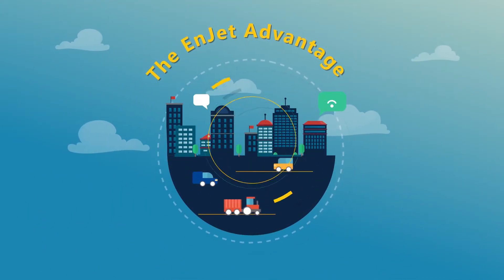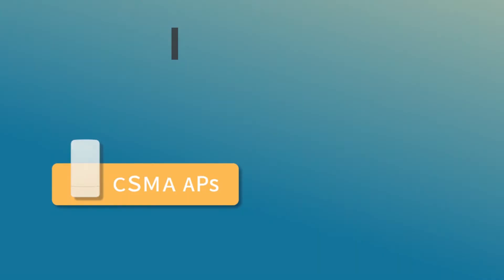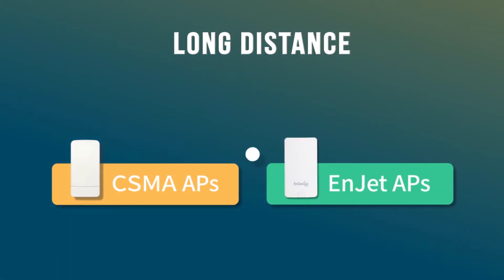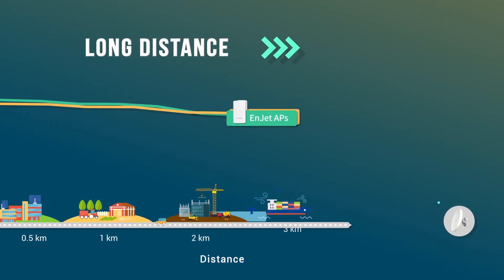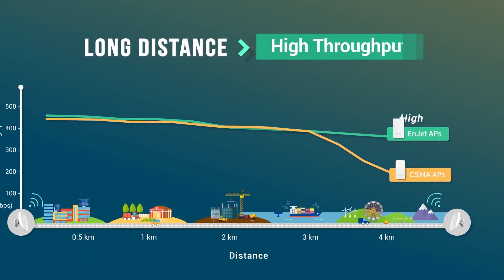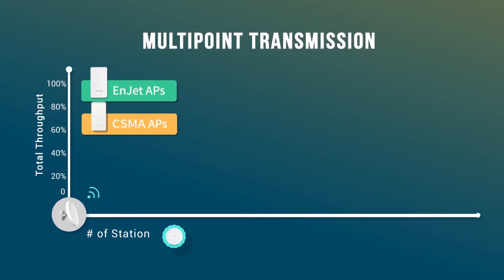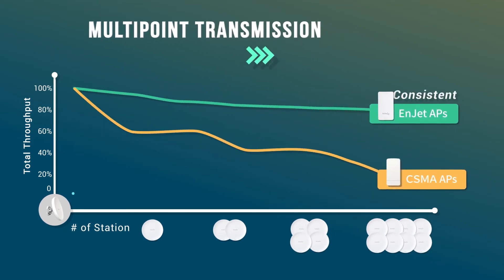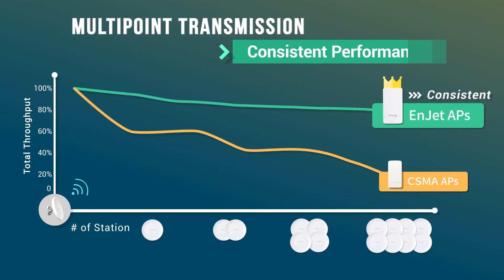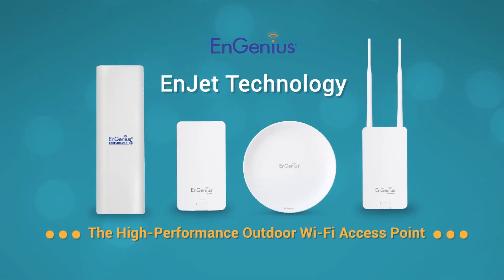Let's recap the advantages of InGenius InJet. In long-distance deployments, the InGenius InJet solution retains high and stable throughput, while CSMA underperforms due to latency from collision avoidance. And when adding additional access points to your network, InJet outperforms traditional CSMA in both speed and consistency. For the latest in high-performance outdoor networking, behold the power of InGenius InJet.